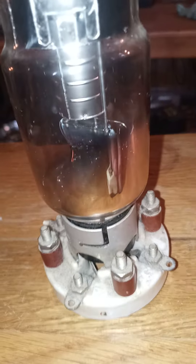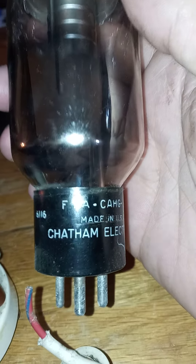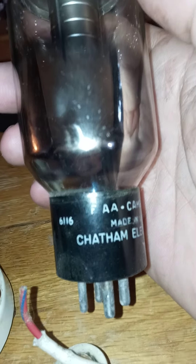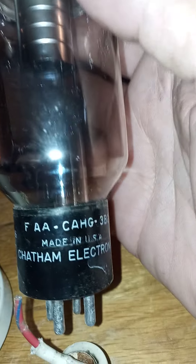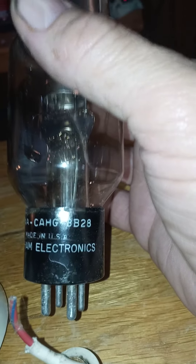Well, if anybody's got some information on it I guess I could pull the tube out. There's the tube out. Oh, there's where it says Chatham Electric — made in the U.S. — Chatham Electric. 6116, F-A-A-C-A-H-G. 3B28.